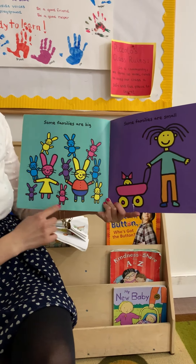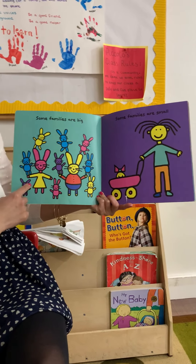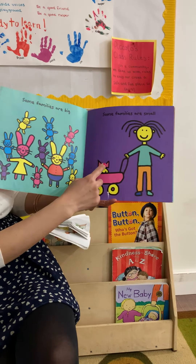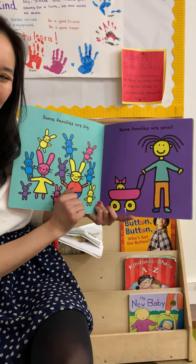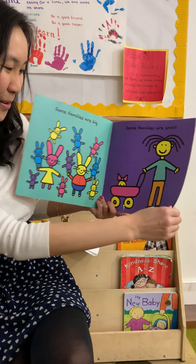Some families are big! Look at how big that family is. Some families are small. Just one grown-up and one baby with a very sweet bow.